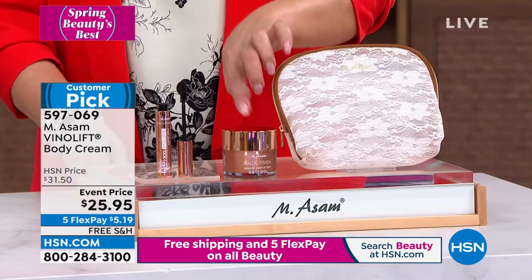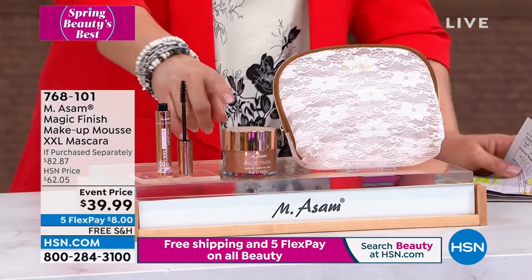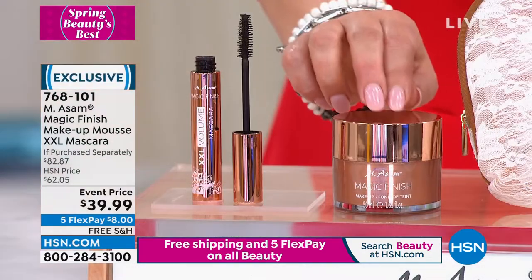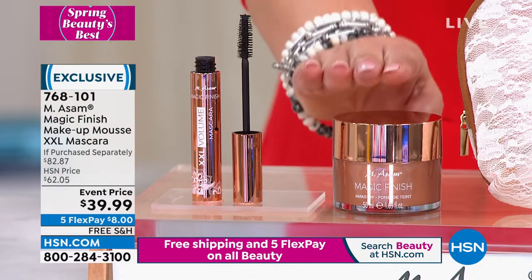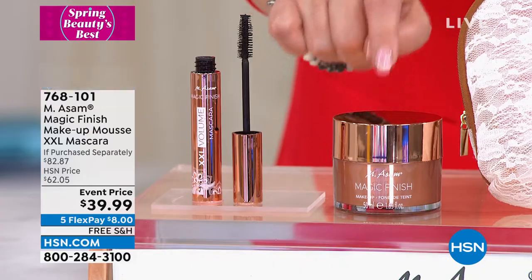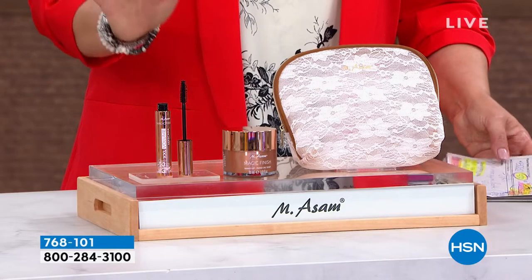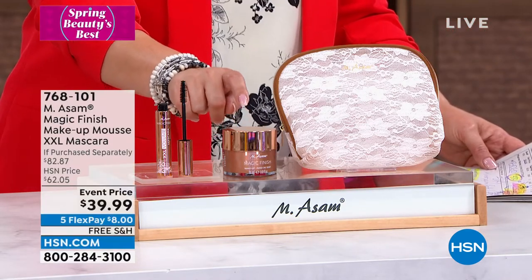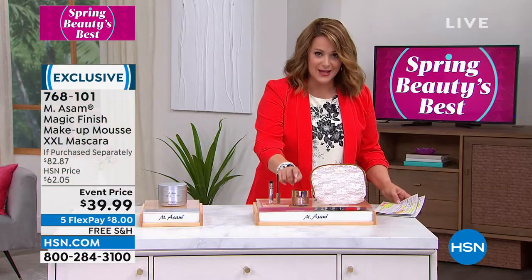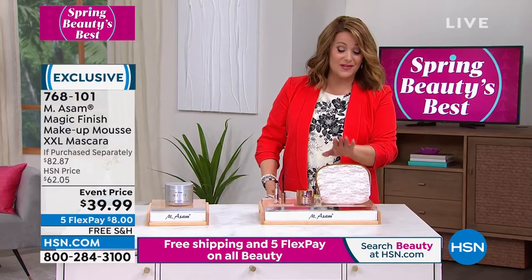You're also looking at a great little set that comes with a bag. This has their number one selling product called the Magic Finish — a wonderful, creamy, mousse-like texture that becomes your primer, concealer, foundation, and powder all in one, at double size. You're also getting their number one selling mascara in Europe and a cosmetic bag. Magic Finish covers everything from redness to pores to age spots to rosacea. We only have a couple of these left, so start ordering now.